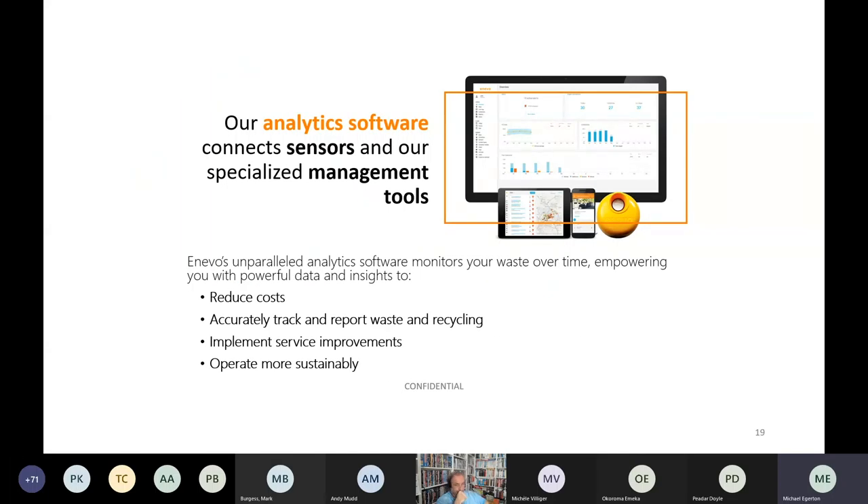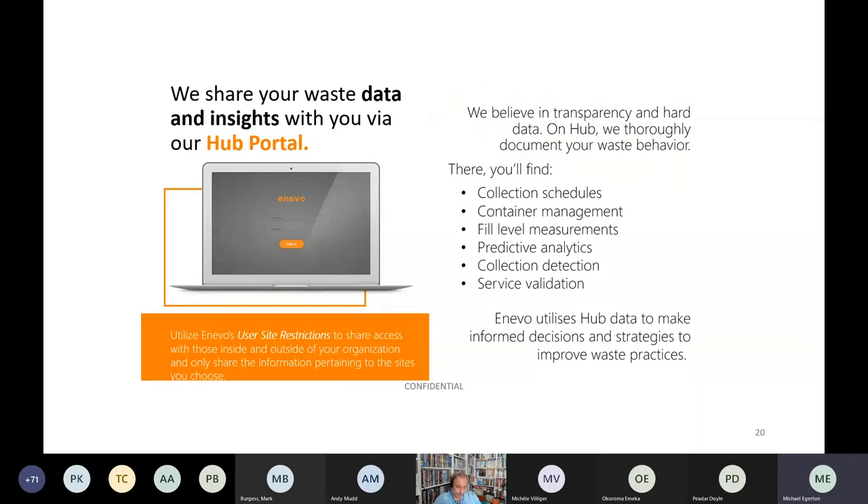Enevo's analytics software connects sensors and specialised management tools. They believe in transparency and hard data. On the Hub platform, they thoroughly document waste behaviour, providing collection schedules, container management, fill level measurements, conditions, predictive analytics, collection detection and service validation. Enevo utilises Hub data to make informed decisions and strategies to improve waste practices.